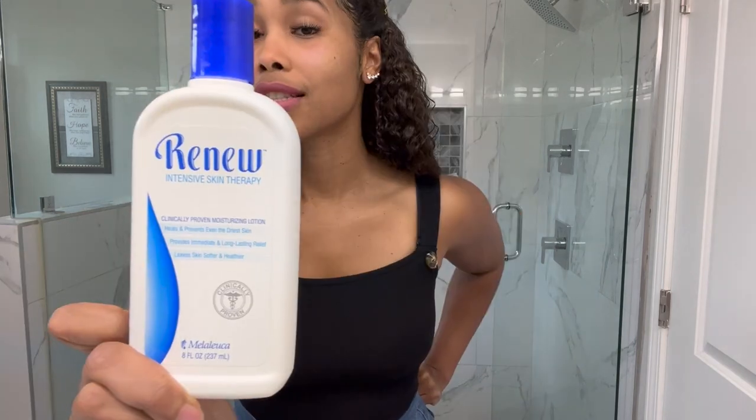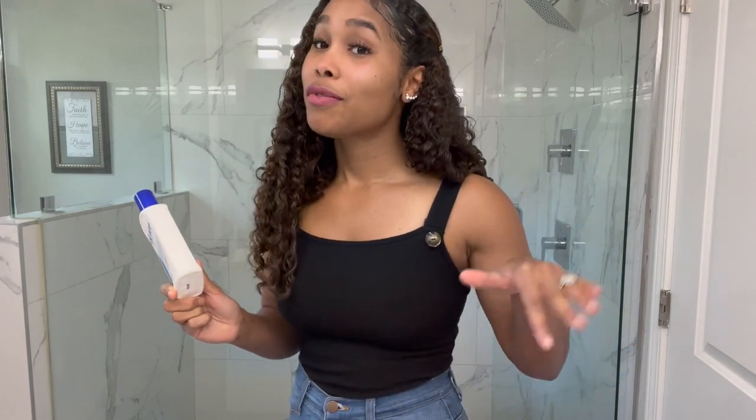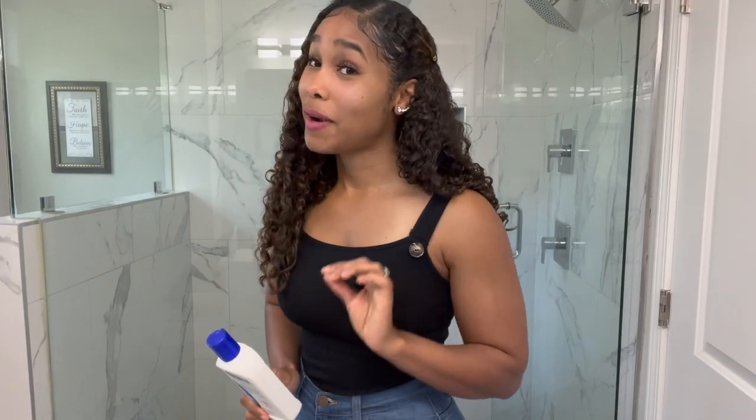Sometimes I do use scented products on my face, but I don't have sensitive skin and mine doesn't react negatively — you should not typically use scented lotion on your face. In the winter I use a heavier lotion on my face, the same one I use on my body — not specifically recommended for the face, but it works for me in colder weather. Leave me a comment with the moisturizer you use that's not too heavy but not too thin.